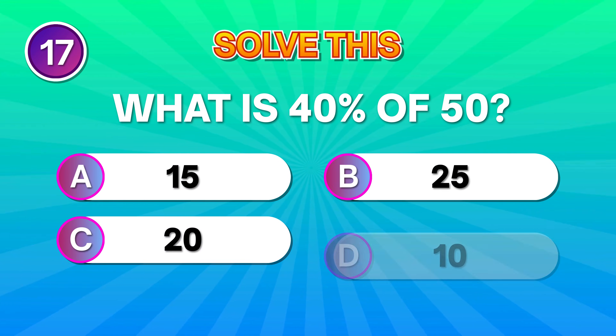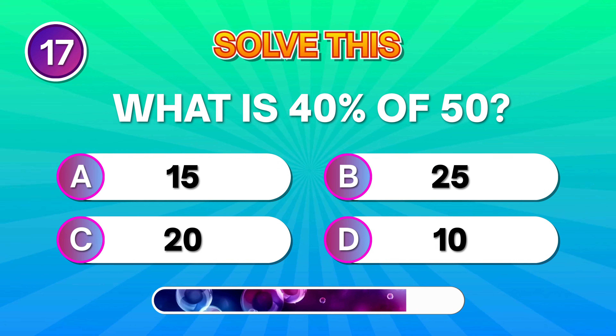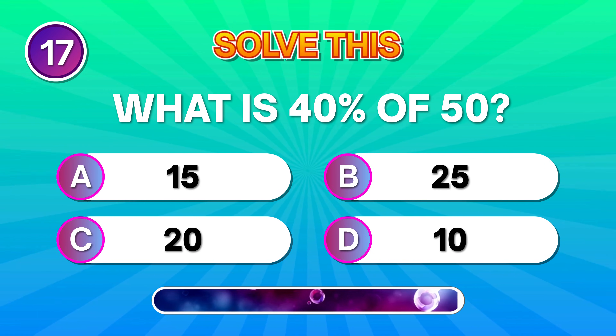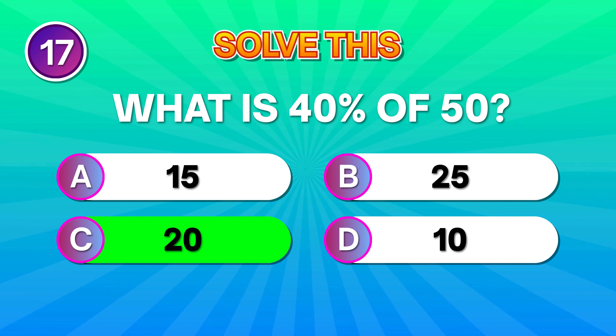Here's a percentage check: 40% of 50. If you answered 20, you're absolutely crushing it!